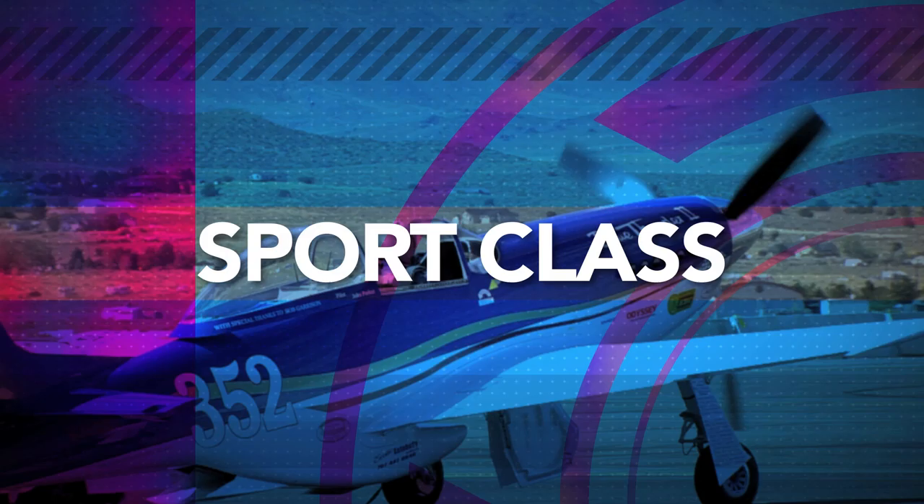Thanks, Lee. Cool is an excellent way to describe flying low and flying fast in your airplane, Breathless.